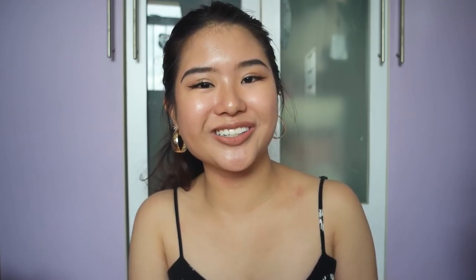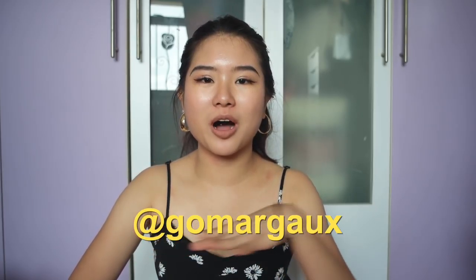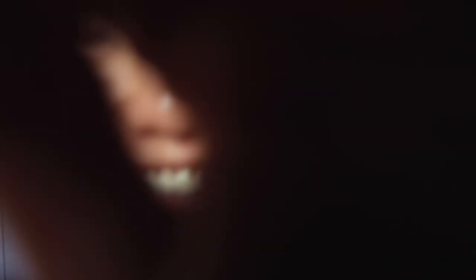That brings us to the end of this haul. Thank you so much for watching — if you enjoyed this video, don't forget to give it a thumbs up and subscribe to my channel. I make new videos every week, sometimes a little bit late because I'm really busy with school right now. Turn on your notifications so you'll be notified when I make a new video. By the way, these earrings are from Go Margo — it's a modern slash vintage jewelry project I just created on Instagram. Shameless plug! Bye.